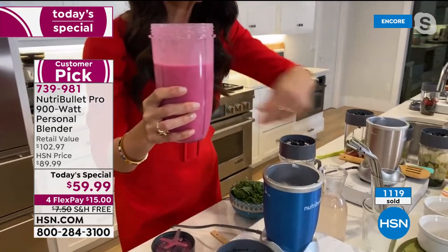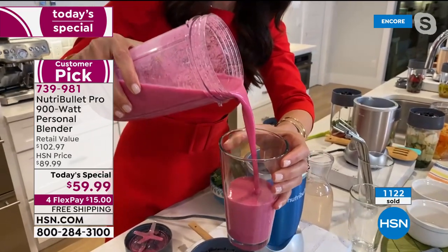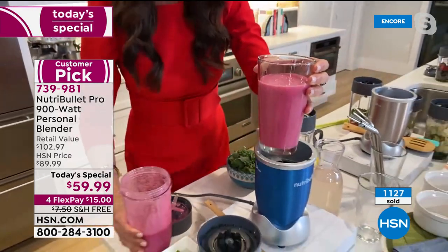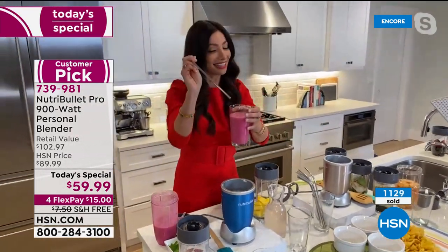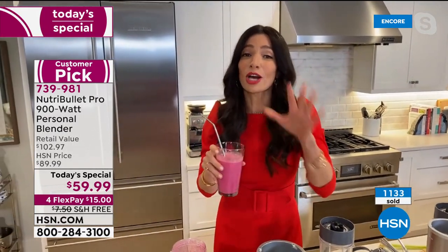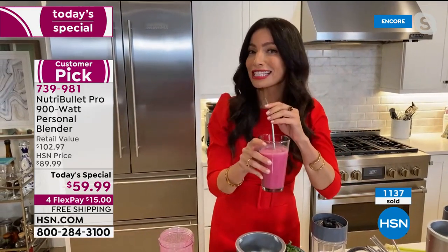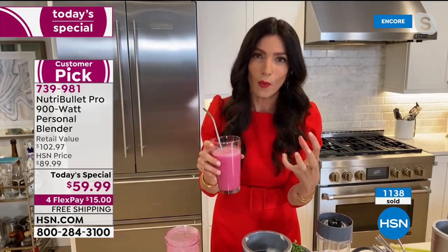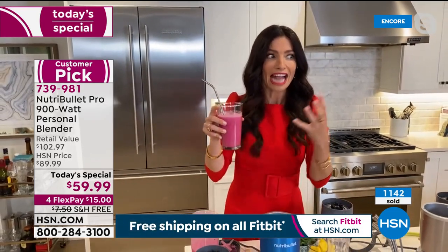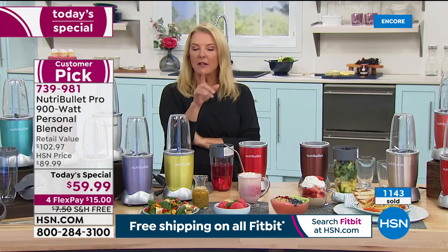Look at that sheen — it looks so good and tastes delicious. Even Adam Freeman, who does not like beets, has tried it and loves it. What a great way to get your nutrients into a delicious smoothie — you don't even know they're in there. They're just hidden.